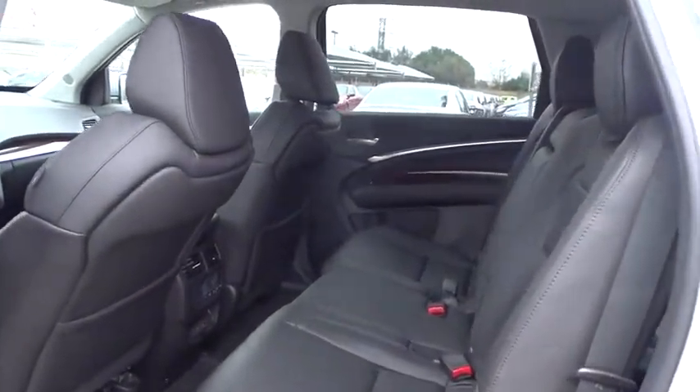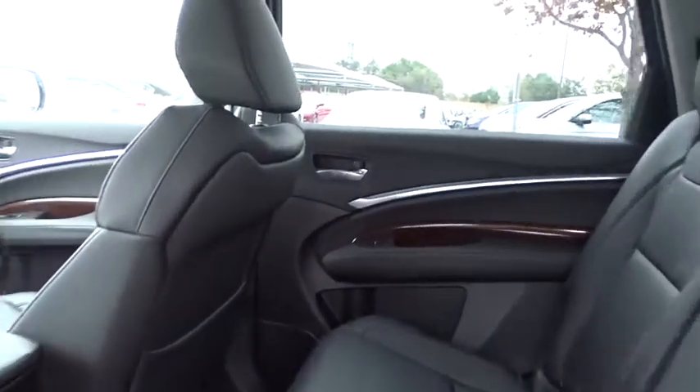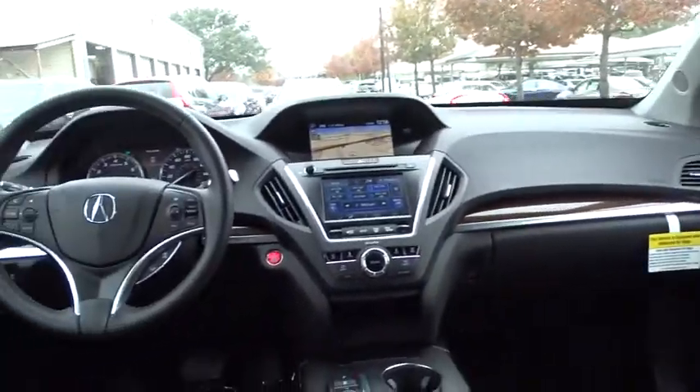Bluetooth, leather-wrapped steering wheel, adjustable steering wheel, power steering, hard disk drive media storage, four-wheel disc brakes, and aluminum wheels.